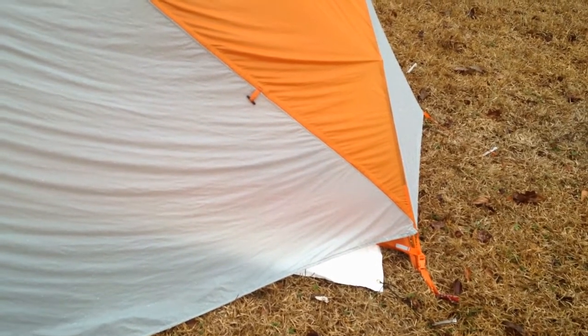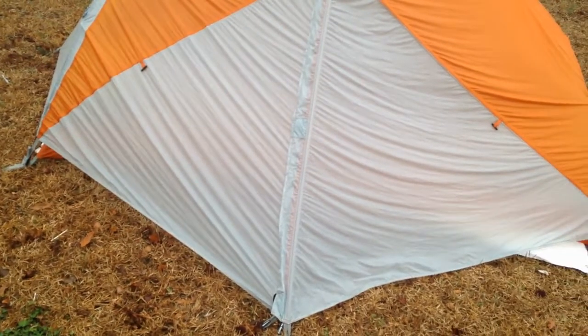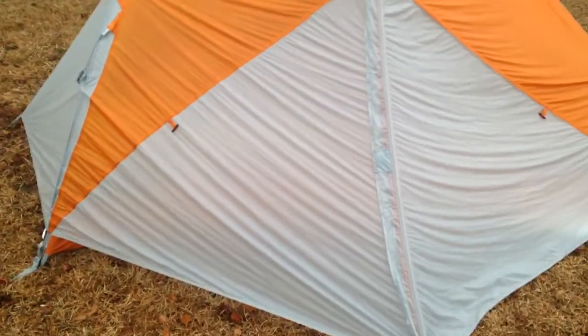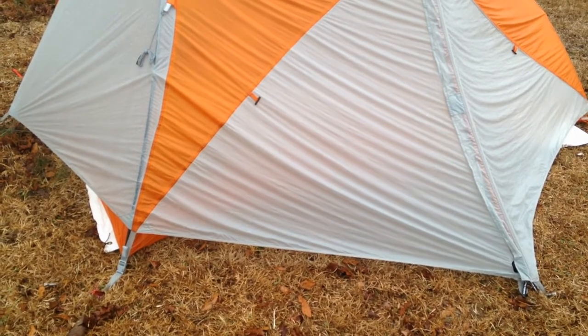The Big Agnes footprint that's supposed to be for this tent is $70 — no thank you. Went on eBay and picked up a Tyvek sheet, custom fitted, for 20 bucks. It definitely has that crinkling noise when you first get it, but I threw it in the washing machine on cold, regular cycle. Once it was finished, there was a huge difference — it was nice and soft, doesn't have that crinkling sound anymore. I just need to custom fit it a little bit further.